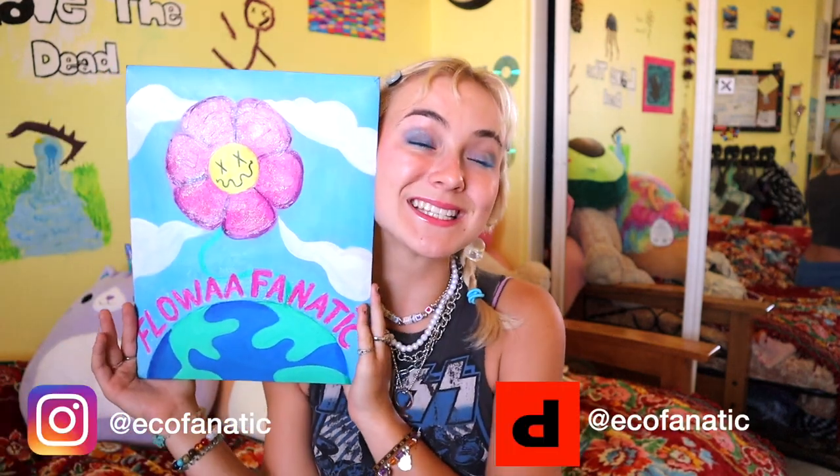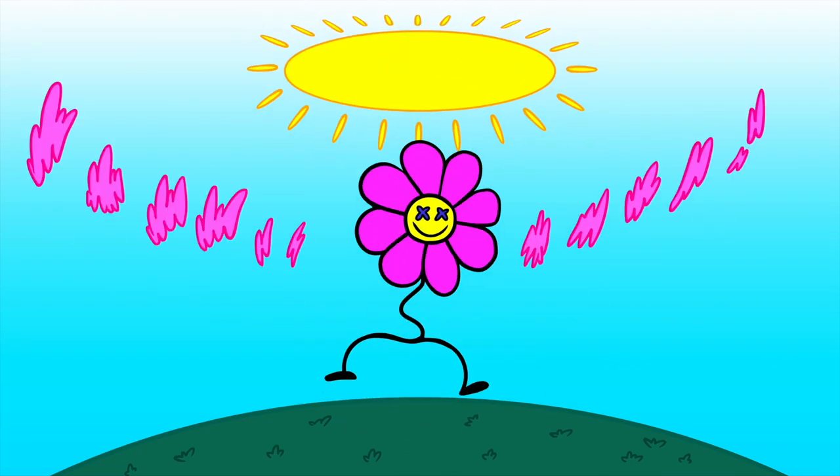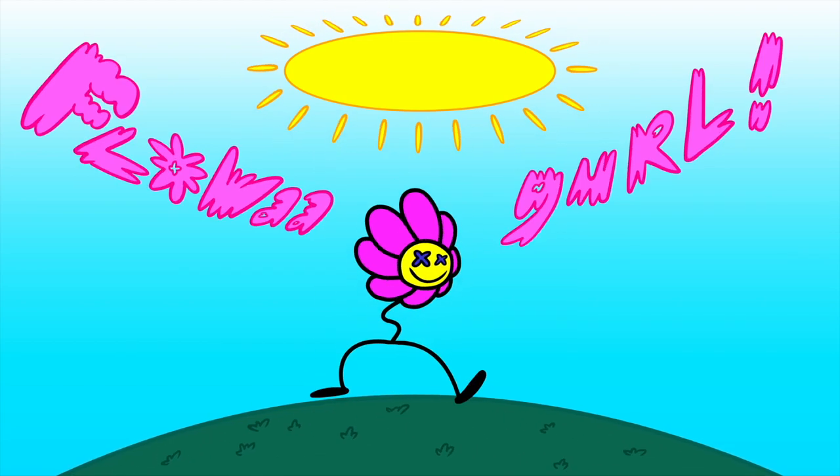For today's video I will be unboxing an eco fanatic package. Eco fanatic is a brand run by one of my best friends Bianca. Bianca is super passionate about saving the environment, and 10% of the sales go to saving the environment. I went on her Depop and purchased an ocean tee. It was in the 40-ish dollar range, and 10% of the sales — not the profit, but 10% of the wholesale — goes to saving the oceans.